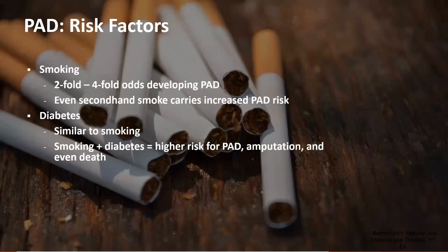Probably the two biggest risk factors are smoking and diabetes. There is a two to four fold increased odds of developing peripheral arterial disease in those who smoke. Even secondhand smoke carries some risk, though much lower. Smoking is very damaging to blood vessels — peripheral and cardiac alike. Diabetes is very similar. When you combine smoking and diabetes, this is probably the highest risk combination for developing peripheral arterial disease and for the worst outcomes, which can ultimately lead to amputation and even death from cardiovascular complications.